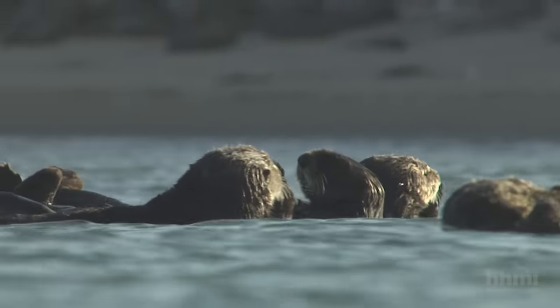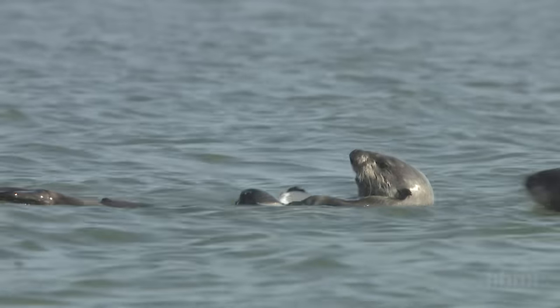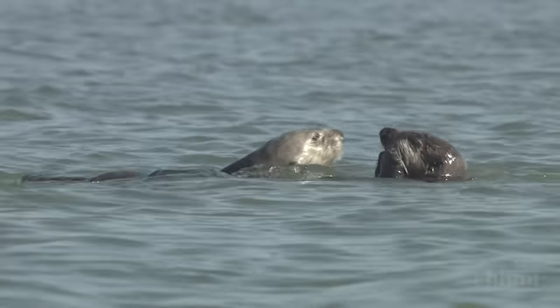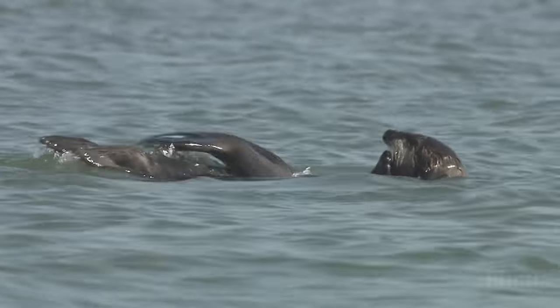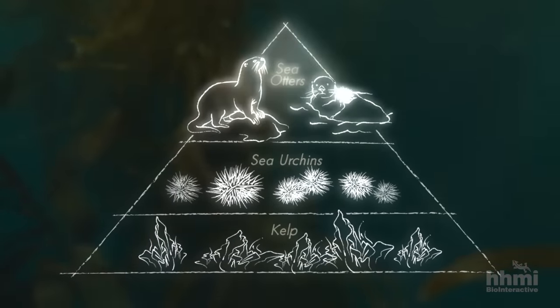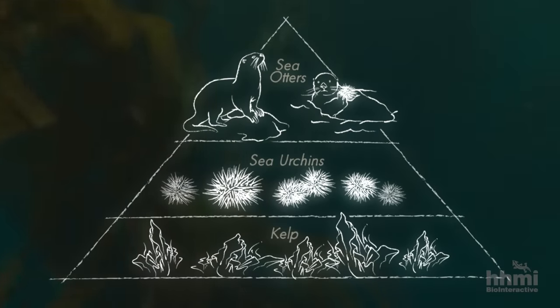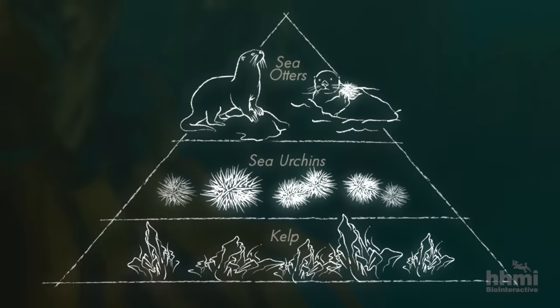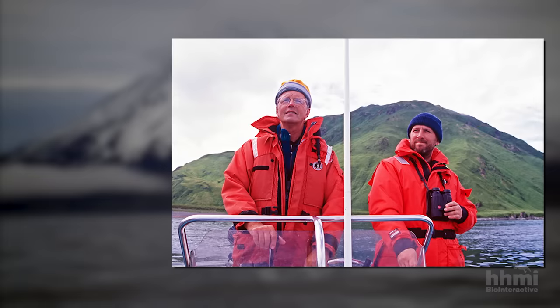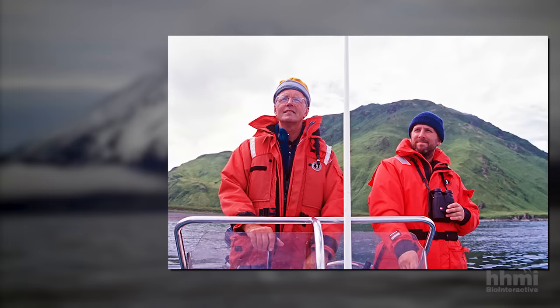Sea otters are another keystone species — they regulate the structure of this coastal marine community. The results are unambiguous: sea otters drive this system from the top down. The message has been enormously important in how ecologists view the world. Estes returned regularly to Alaska to study otters, and some 20 years later, he noticed something strange was happening.